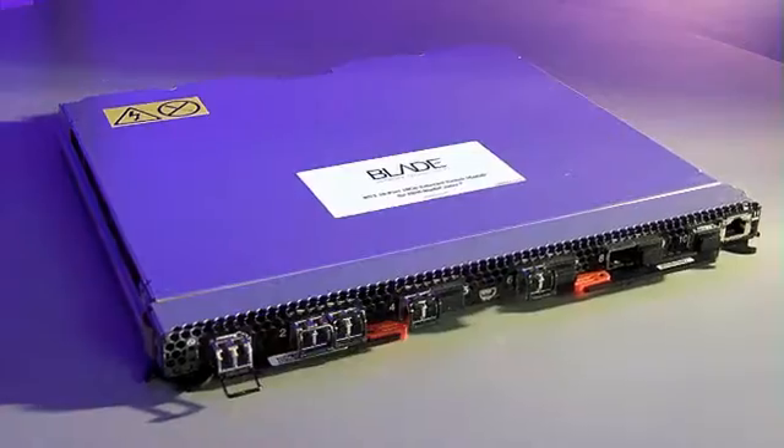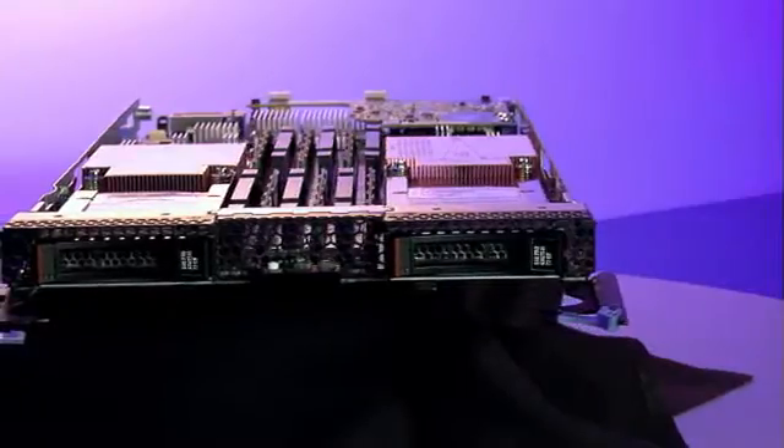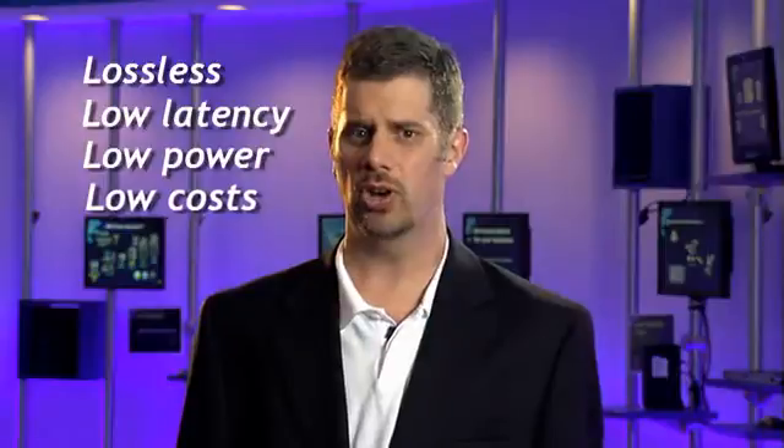Today, clients have the choice of having 1GB Ethernet, 10GB Ethernet, or leveraging a converged networking adapter. Given the complexity clients face today with multiple fabrics, there's a great deal of interest in converging the server fabric. The BNT 10-port 10GB switch is actually designed to support converged fabric, delivering a lossless, low-latency, low-power, and low-cost solution.